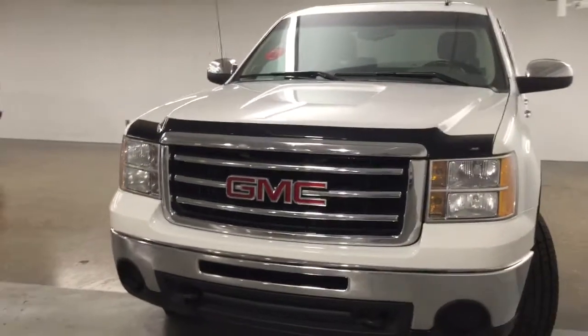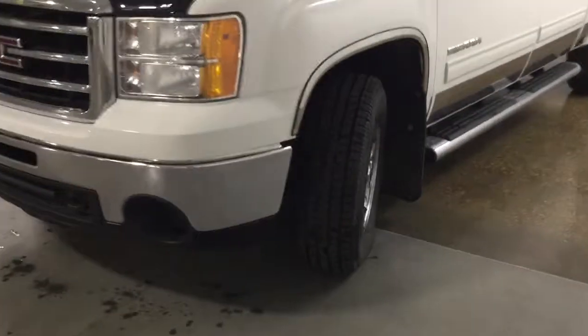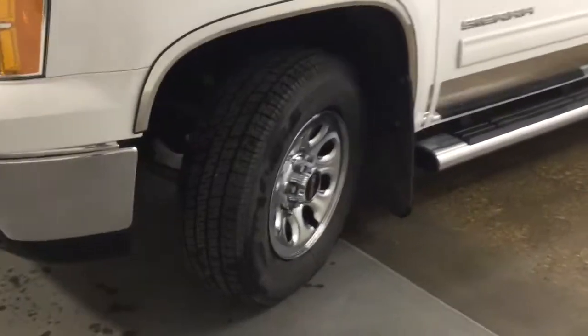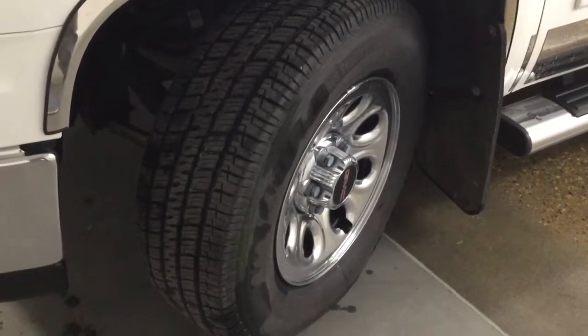On the front here we have headlights and daytime running lights. We're going to be riding up top on 17 inch wheels with brand new mud snow tires.